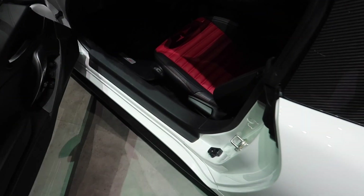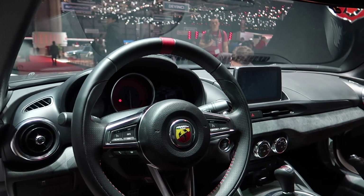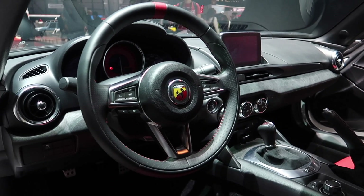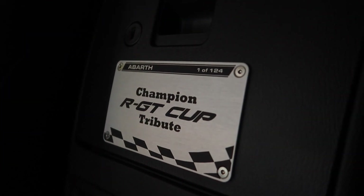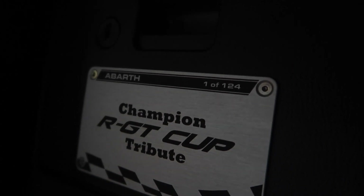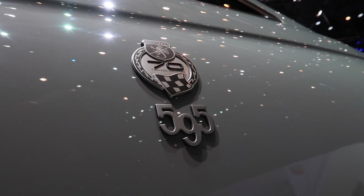Taking a look inside the 124 Rally Tribute — apologies, the lighting isn't great. The interior trim is actually very similar; to be fair, nothing's really changed with the interior at all. You still have the very nice leather seats, but you've also got the RGT Cup rally tribute plaque. This is number one of the 124 that are going to be made. So there you have it — a quick summary of what's going on in 2019 on the Abarth stand at the Geneva Motor Show.